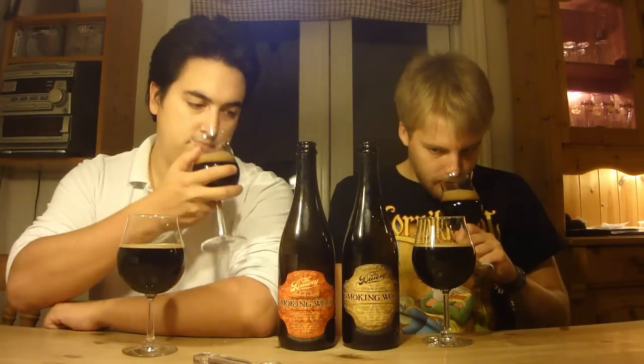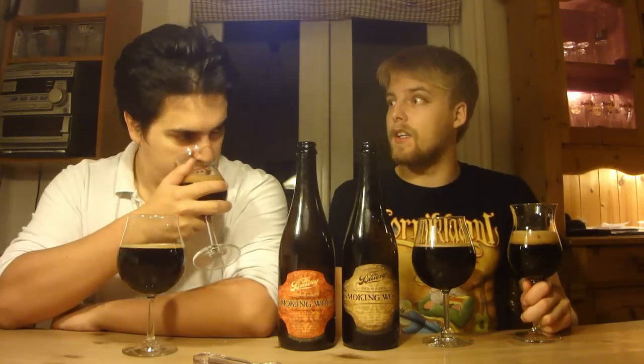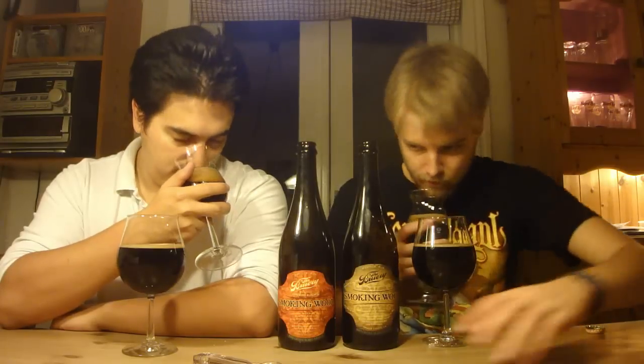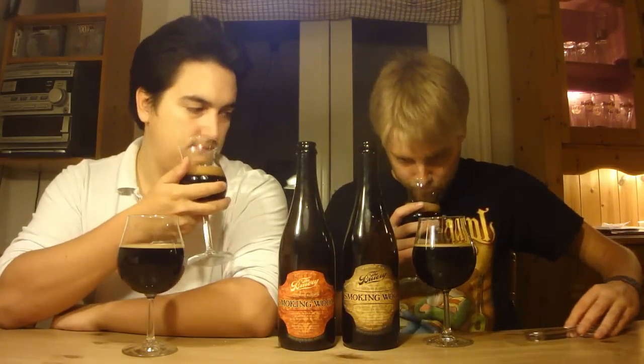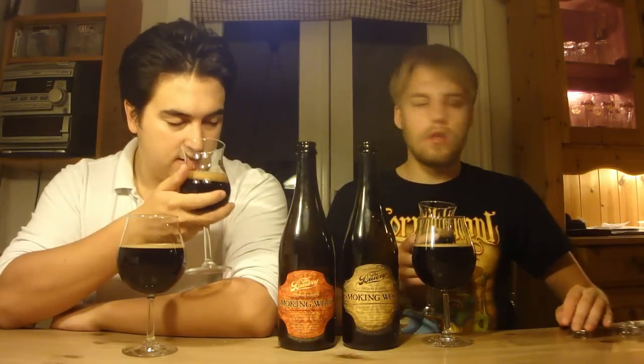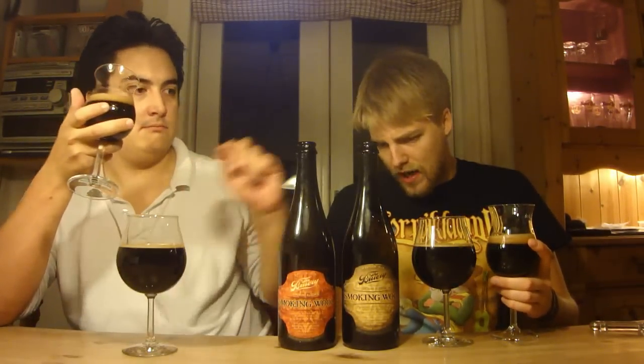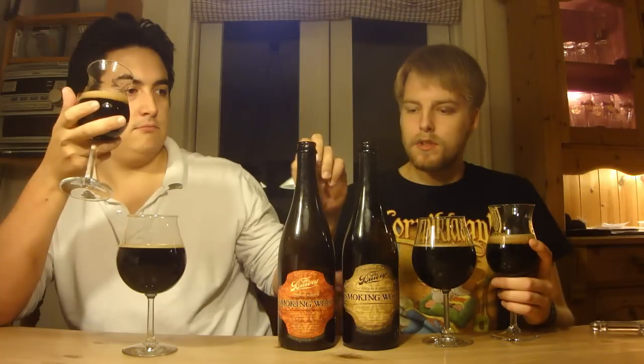Starting with the rye whiskey version on aroma: lots of smoked malt and a lot of rye whiskey — so much whiskey. I get chocolate, cold smoke, wood, and burnt campfire notes. The rye version here is the 10% one.